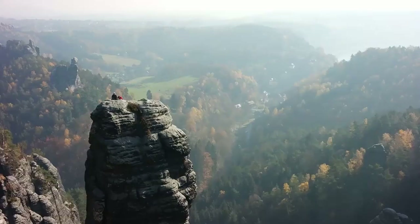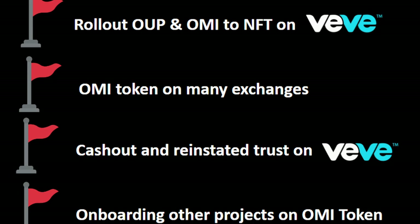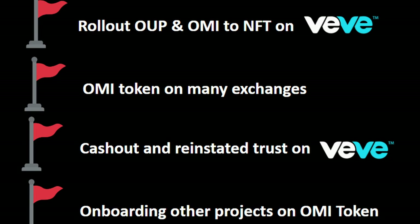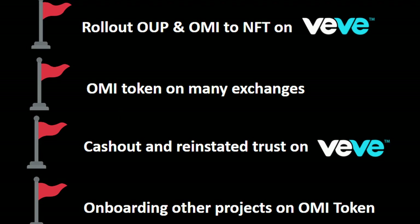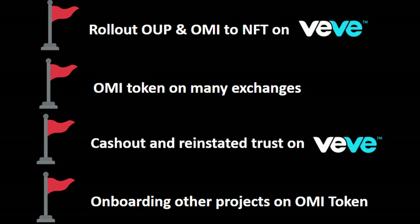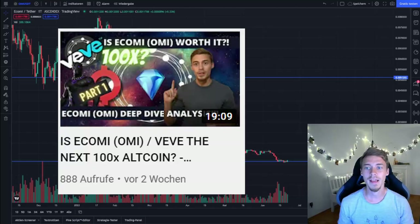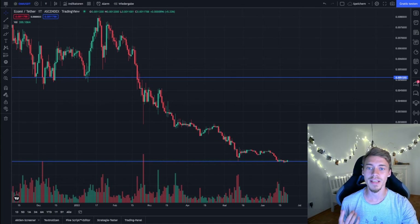One thing is very important — please keep in mind at all moments that the effects outlined will only impact the token price once certain milestones are achieved. These are most importantly: the implementation of the OMI utility program and Ecomi-to-NFT on the VeVe app and other NFT marketplaces; the listing of the Ecomi token on most major exchanges; the implementation of cash-out functionalities; reinstating trust of token investors in the VeVe team; and the onboarding of projects to the Ecomi token.